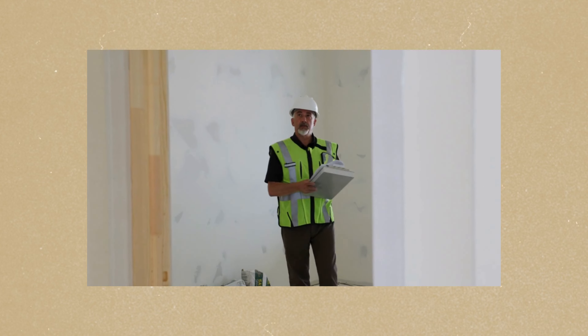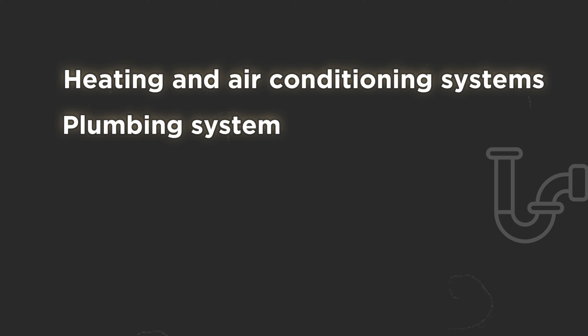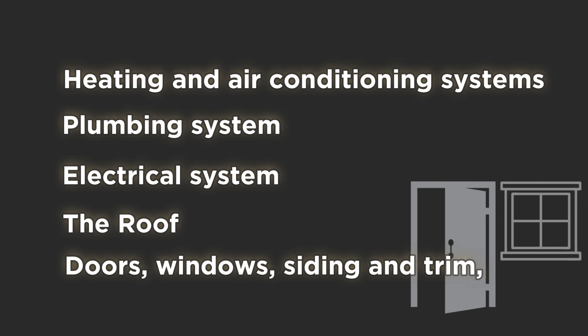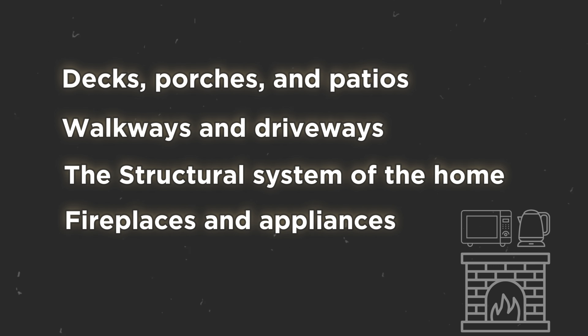During a professional home inspection, the following items are typically inspected: heating and air conditioning systems, plumbing system, electrical system, the roof, drainage, chimneys and skylights, doors, windows, siding and trim, decks, porches and patios, walkways and driveways, and the structural system of the home.